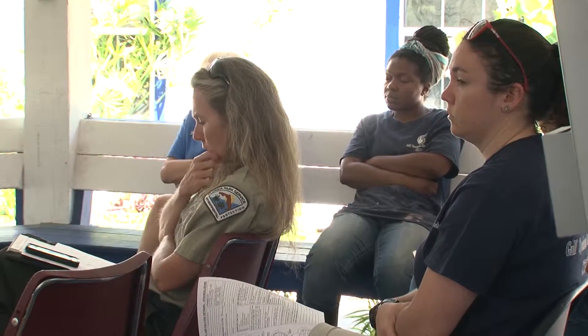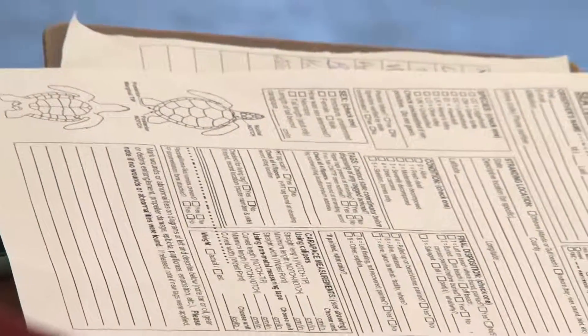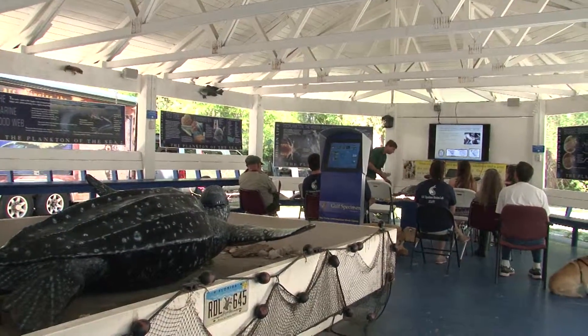Well, this is good because it's a reminder, a refresher for us on how to follow the correct procedures. With sea turtle strandings, it's really important to collect the correct information when they do wash up.